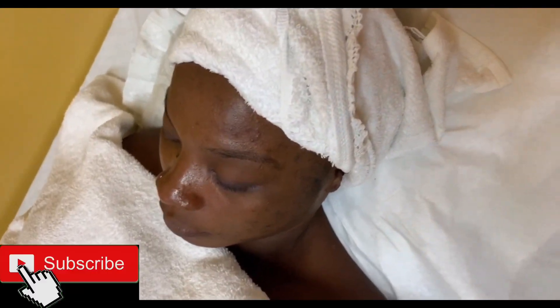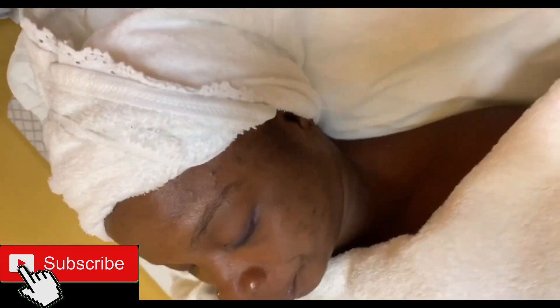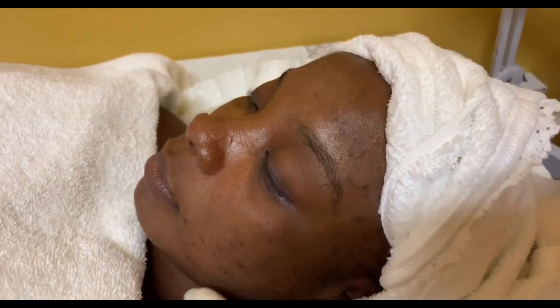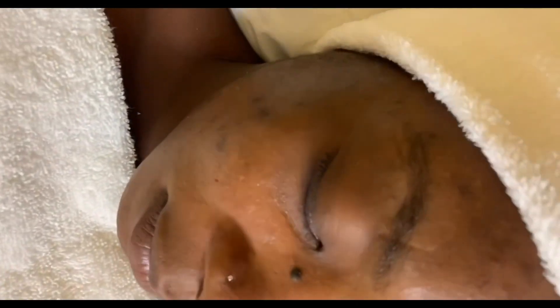Okay guys, first things first, we're going to be carefully analysing our client's skin just to see what's happening on the physical skin itself, detect the issues and of course diagnose a proper solution, which in this case we're going to be doing a microdermabrasion treatment, but nonetheless we're still going to carefully analyse the skin guys.